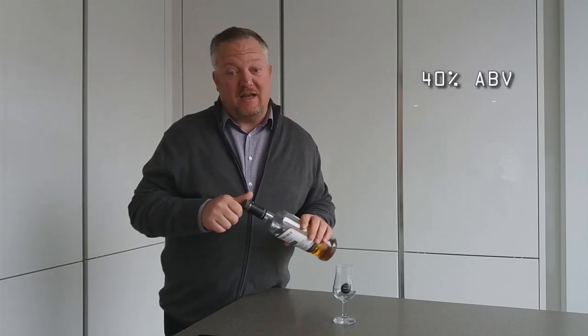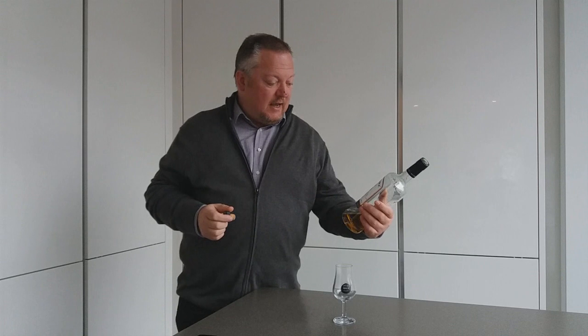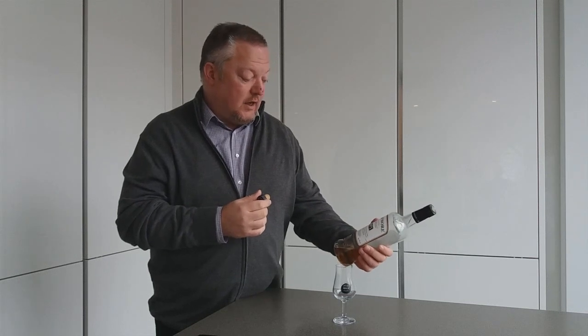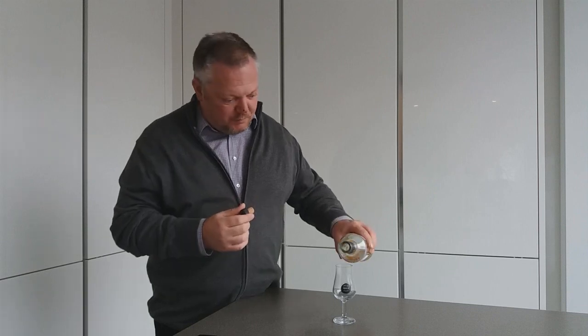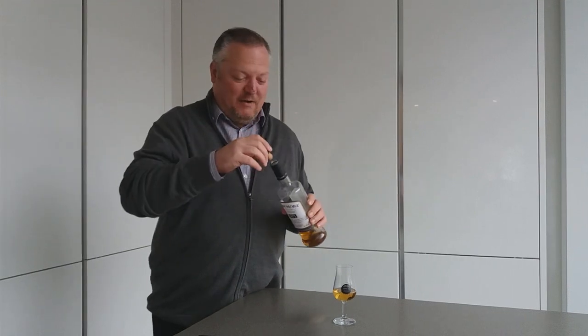This is their entry-level malt, bottled at drinking strength of 40% ABV. It's matured in first-fill bourbon casks and, as the label says, it unlocks lingering peat smoke — which sounds good. As you can see, I've got new glasses with my own logo on them.